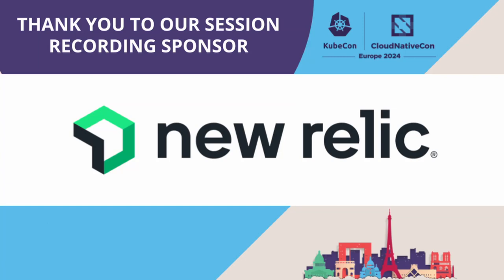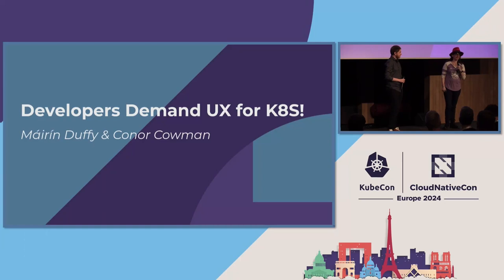This is a talk about developers demanding UX for Kubernetes with a bang at the end, because it's very important. My name is Mo Duffy.